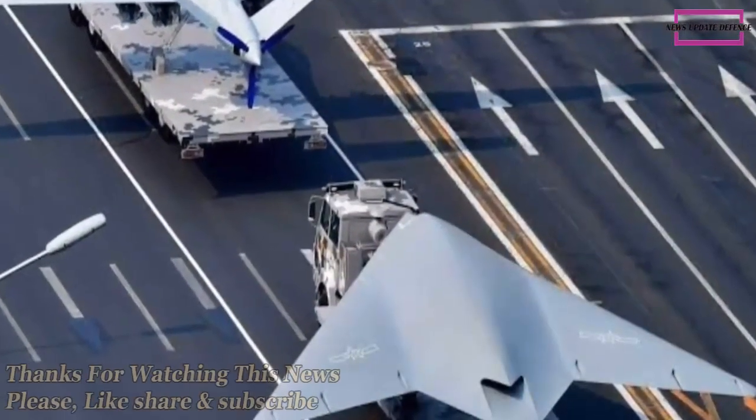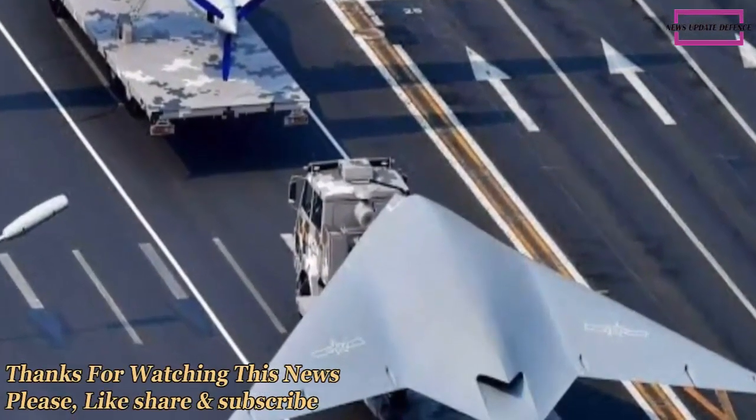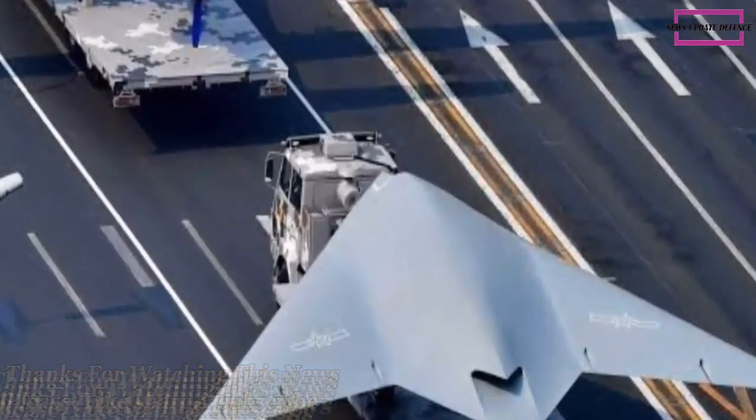The stealthy drone could deploy swarming air-launched decoys or electronic warfare systems, in addition to launching precision-guided munitions.